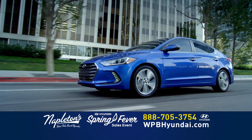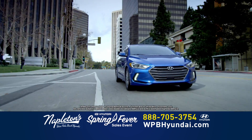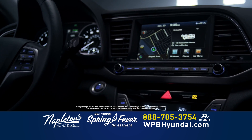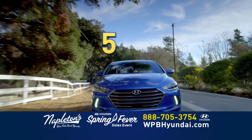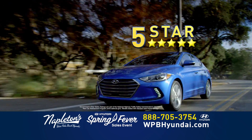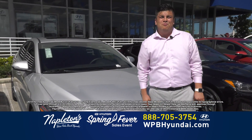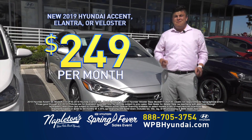The new Hyundai Elantra is the perfect combination of high style and astounding fuel efficiency. With 37 miles per gallon highway and more interior space than a Honda Civic, you can drive comfortably for hours. And with its strong unibody design, no wonder it received a five-star overall safety rating from NHTSA. Come to Napleton West Palm Beach Hyundai, where you can have this beautiful Elantra for only $249 down, $249 a month, everything included.